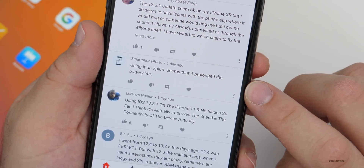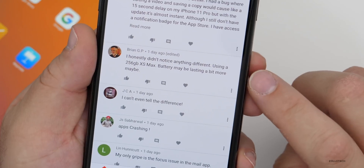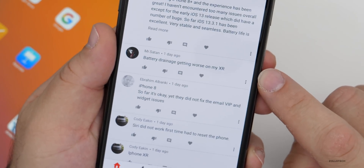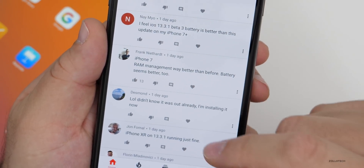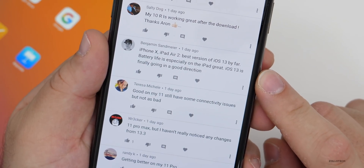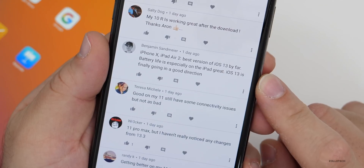Using on 7 Plus, seems it prolonged the battery life, honestly didn't notice anything different. 256GB XS Max: battery may be lasting a bit more. Battery drainage getting worse on XR. iPhone 7: RAM management way better than before, battery seems better too, just updated from iOS 12.4.1, seems to work fine. iPhone X and iPad Air 2: best version of iOS 13 by far. Battery life especially on the iPad is great. iOS 13 is finally going in a good direction.